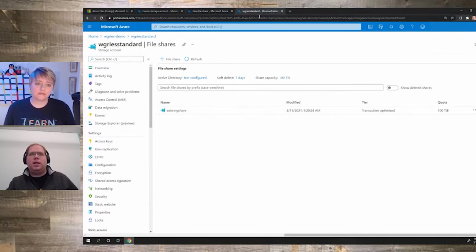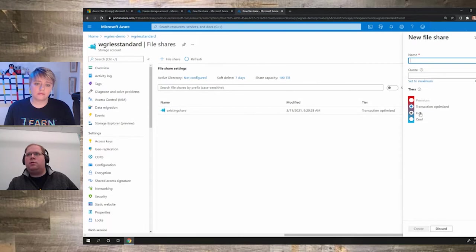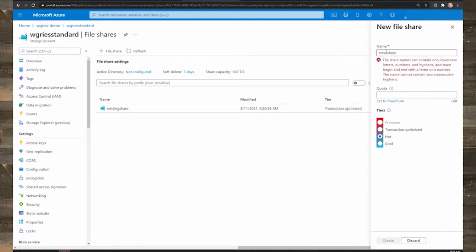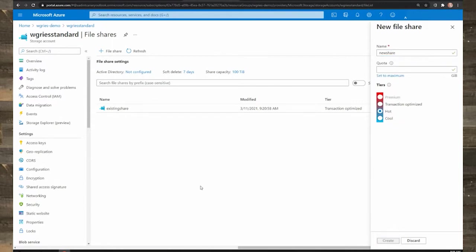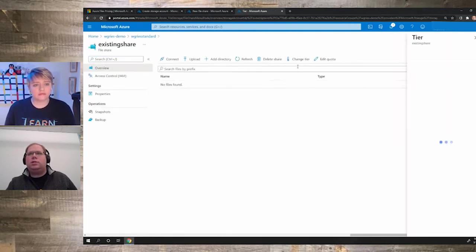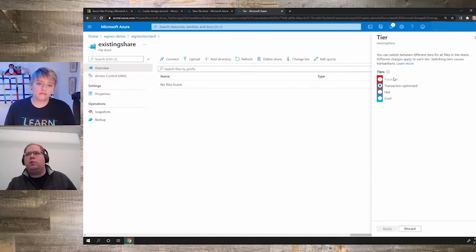For a standard storage account — general purpose, locally redundant storage — you have a new file share button and can create a share in whatever tier you want, such as hot. You can also go into an existing share and change the tier. Premium is grayed out in that view, because you can only switch between shares within the same storage account type. So the second part of the question is: how do I choose the best tier?